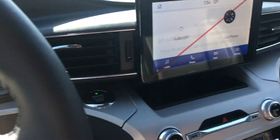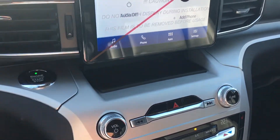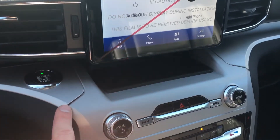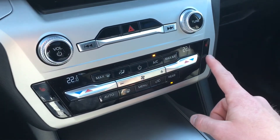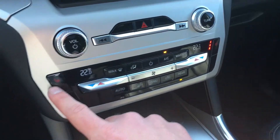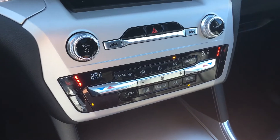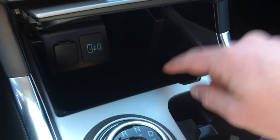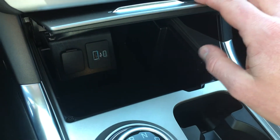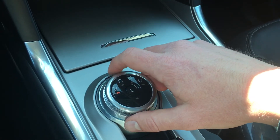Looking at the center stack, we have an 8-inch screen here. Just to the left is your push to start. You have your volume controls here, climate controls, heated front seats, and a heated steering wheel — this is part of the cold weather package on the Explorer XLTs. Some space underneath with some charging ports, and your shifter is this dial shifter here in the center.